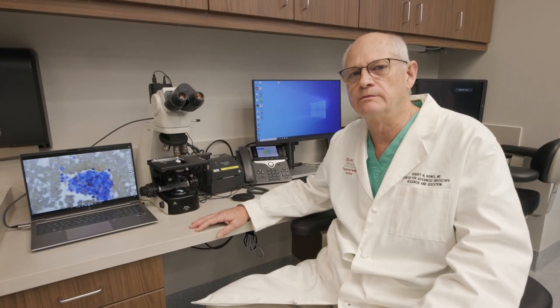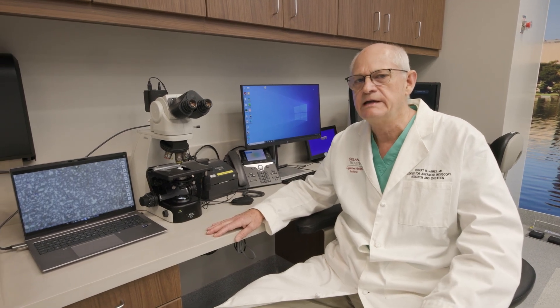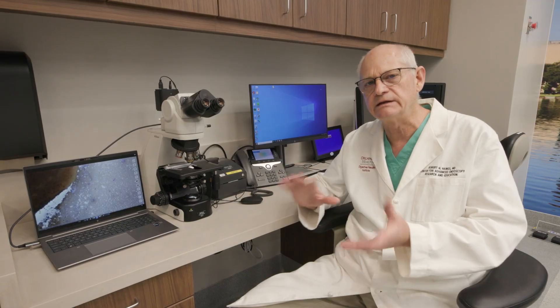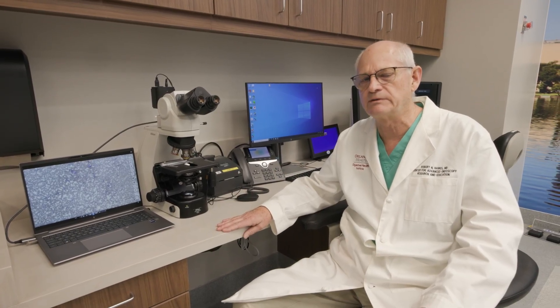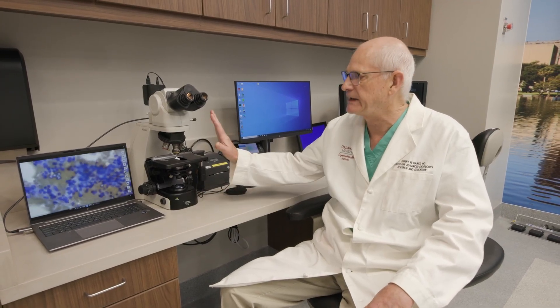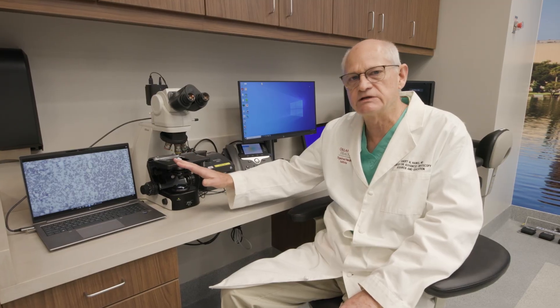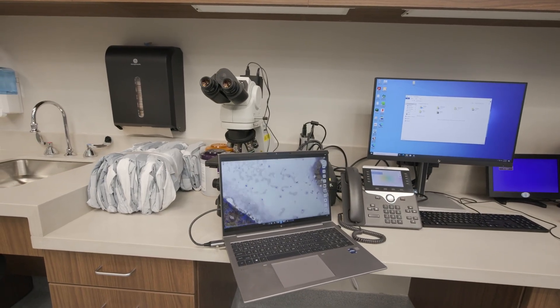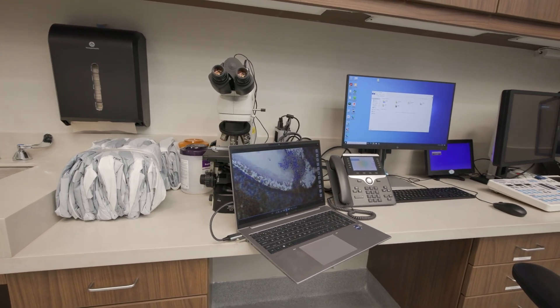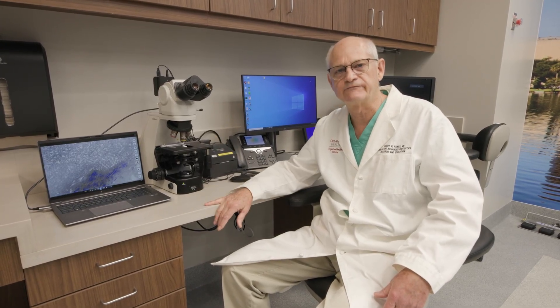We also have an in-room microscope. We've partnered with Nikon and are very pleased with their microscope technology. We still perform ROSE — rapid on-site evaluation — as we feel strongly that information gathered immediately during a procedure is important to optimal patient care. We obtain a sample, our cytotechnologist prepares it, and we look at it on the microscope. The images from the microscope can be projected onto a monitor where I'm working, so I can continue the procedure while participating in the information being gleaned from the cytopathology.